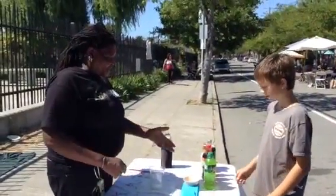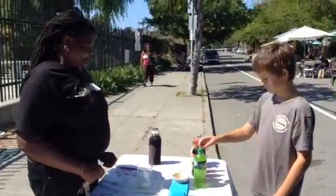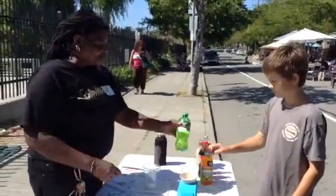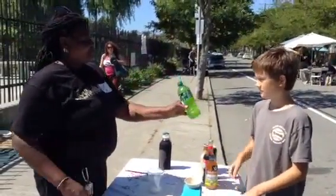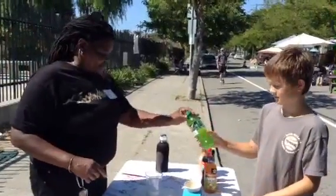Tell me which soda you think has the most sugar in it. This is Mountain Dew. I want you to look on the back and tell me how many grams of sugar it has. 77 grams.